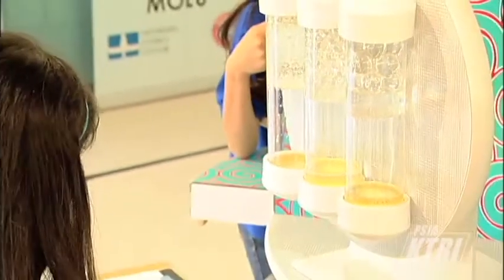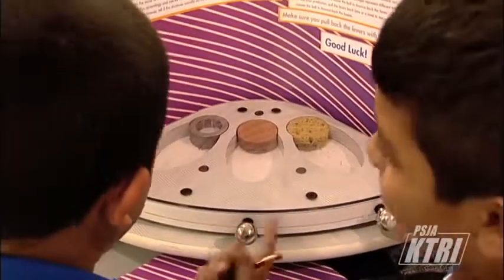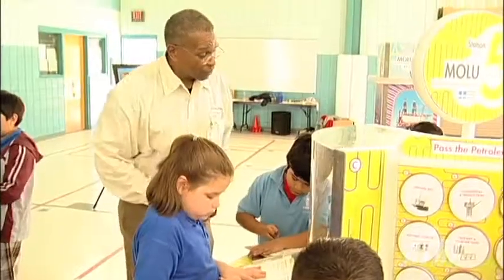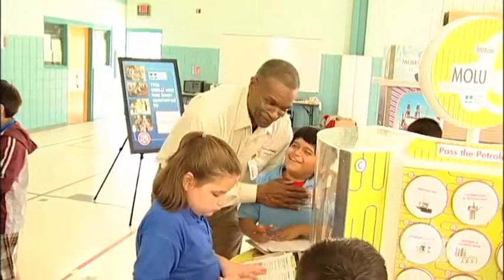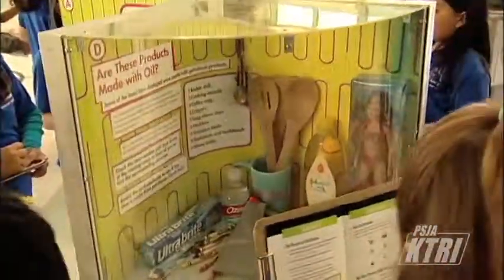Aside from presenting the benefits of petroleum products, such as plastics, students also learned the importance of being good stewards of the environment. These students enjoyed these hands-on activities, and more importantly, they learned about how oil and natural gas are used to produce everyday products and energy.